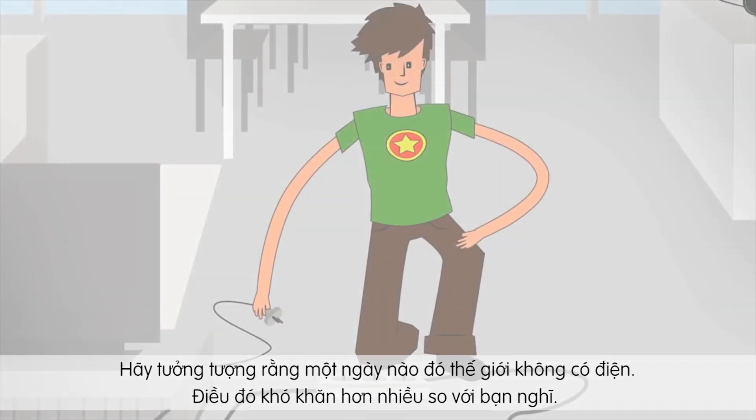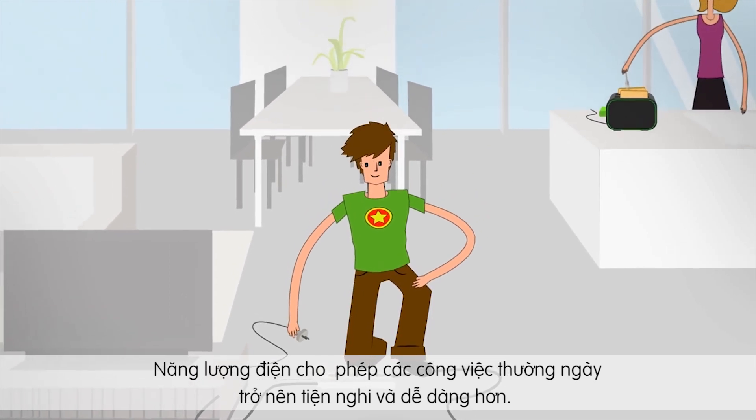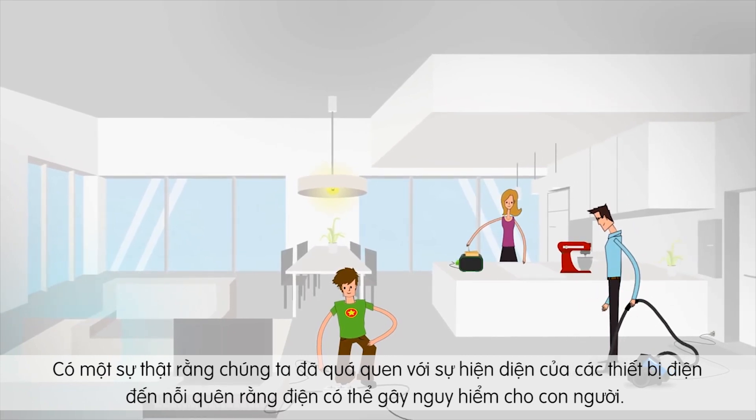Try to imagine a world without electricity. It's harder than you think. Electricity powers many of the services that make our lives more convenient and enjoyable throughout the day. In fact, we've come to take electricity for granted — so much so that we tend to forget that electricity can be harmful.